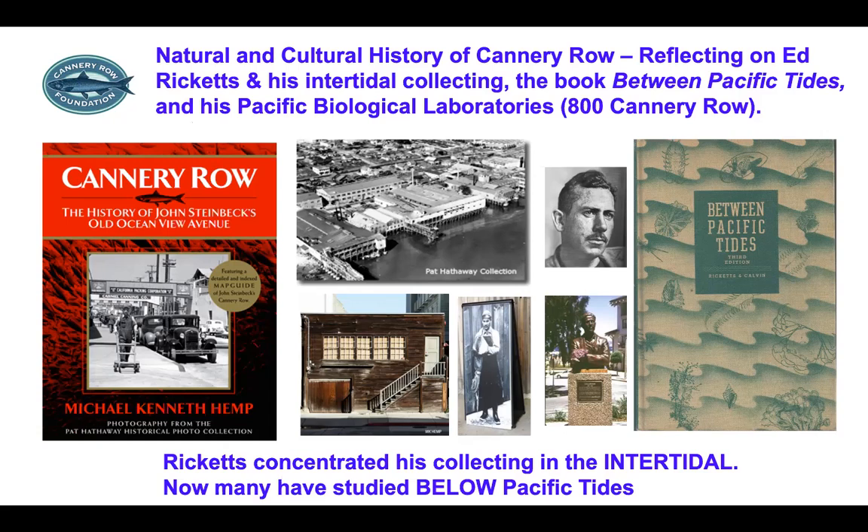The far right is the cover of Between Pacific Tides. Ricketts concentrated his collecting in the intertidal. I was a graduate student at UC Santa Barbara working on deep sea ecology mainly, but I taught invertebrate zoology as a lab assistant and used Between Pacific Tides as one of the textbooks. I came to Moss Landing in 1972 and retired in 2009. I have lots of tide pool experience through the classes I taught and co-taught in marine ecology.